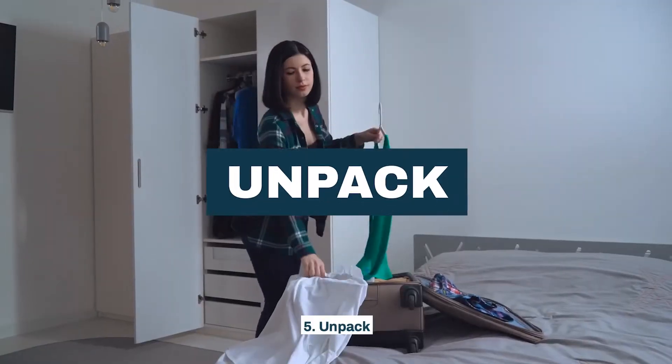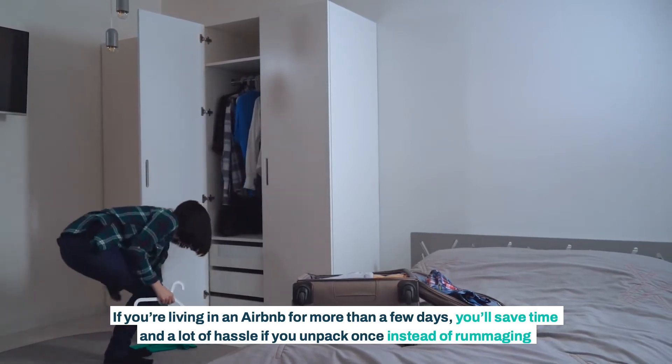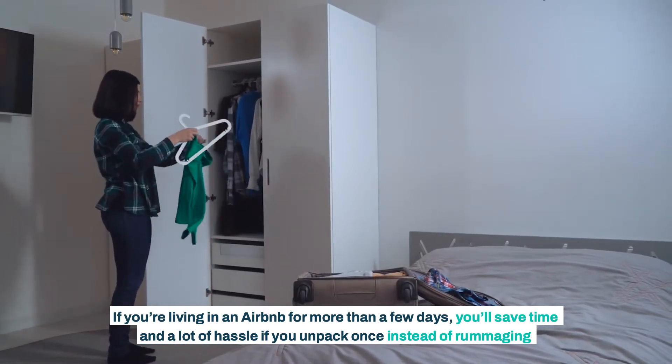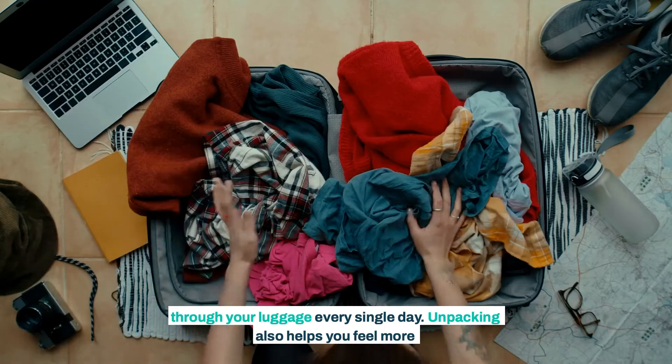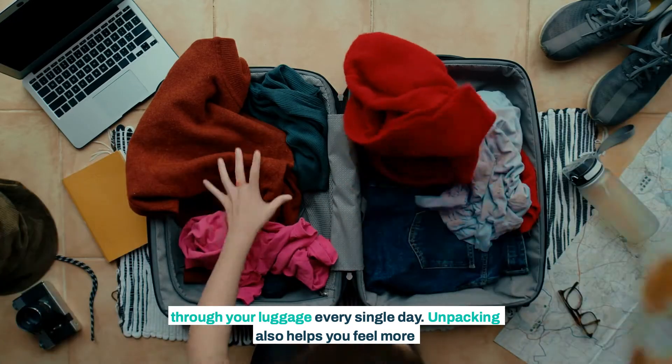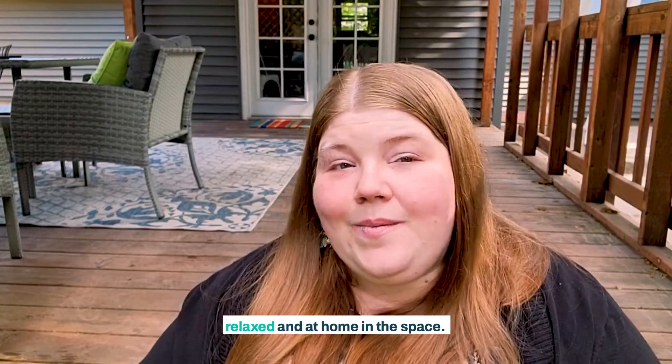Fifth, unpack. If you're living in an Airbnb for more than a few days, you'll save time and a lot of hassle if you unpack once instead of rummaging through your luggage every single day. Unpacking also helps you feel more relaxed and at home in the space.